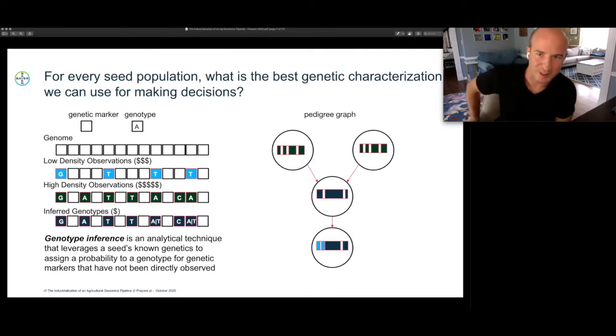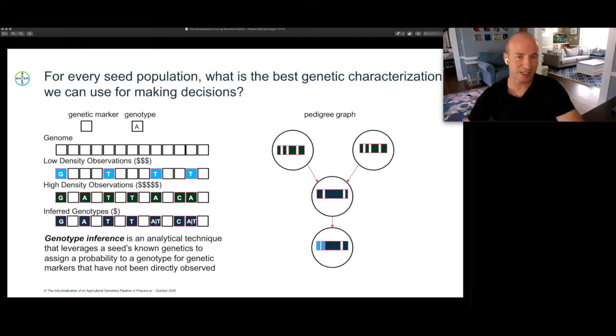We talked about doing in-silico performance testing in the lab, which really comes down to: for every seed population, if we believe — and we do — that we can use genetic data to make decisions predictive of in-field performance, what is the best genetic characterization possible to feed into each of those decisions? The highest quality possible data results in the highest quality possible decisions. So we're going to zoom in on the data we collect for that in-lab screening — here is a toy example of some of the key scientific data sets useful in this process.